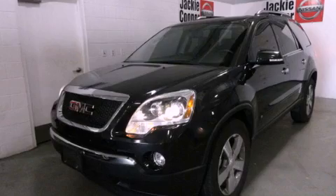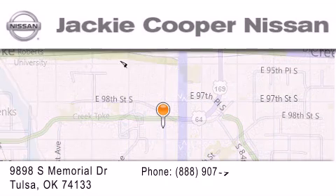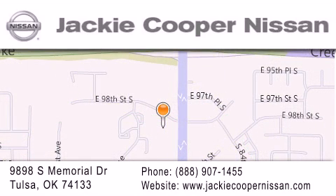Please call us today for more information on this great vehicle. Jackie Cooper Nissan is located at 9898 South Memorial Drive in Tulsa. Our goal is to exceed all of your expectations to ensure that you will return for future visits.